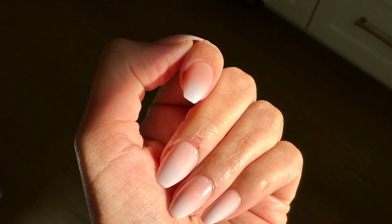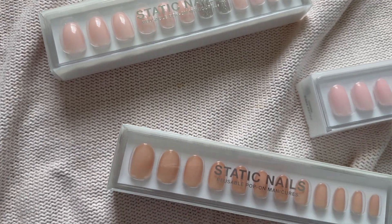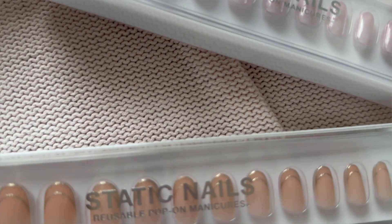First favorite on this list is Static Nails. I tried Static Nails for the first time in 2022. I had heard a lot of buzz about it for the last few years, but I'd never tried it myself because honestly, I just wasn't convinced that press-on nails at home could be that good. And I was totally wrong. These blew me away so much that I bought multiple packs. The nails lasted 10 days, which was so impressive.